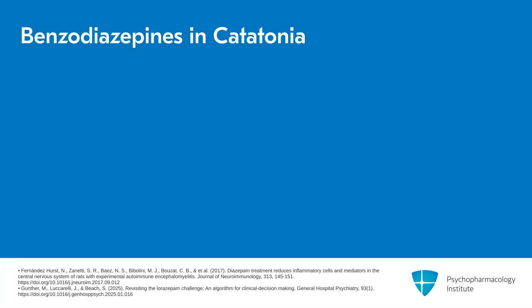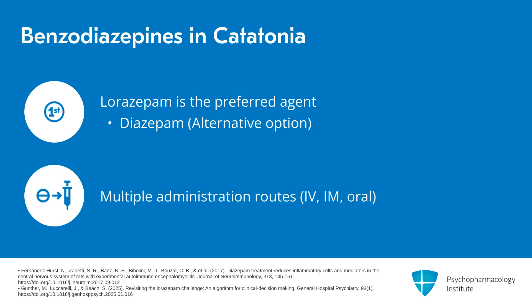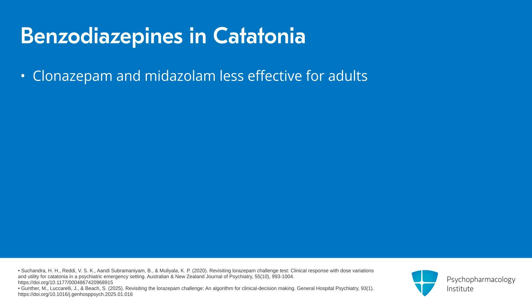A few reminders about benzodiazepines in catatonia more generally. As mentioned before when talking about the challenge, lorazepam remains the preferred agent. Diazepam is really the other benzodiazepine that's been shown to be effective. Both of these have the advantage of being given via multiple routes — intravenous, intramuscular, oral. It's important to keep in mind that many other benzodiazepines, including clonazepam and midazolam, do not seem to be as effective for adults.